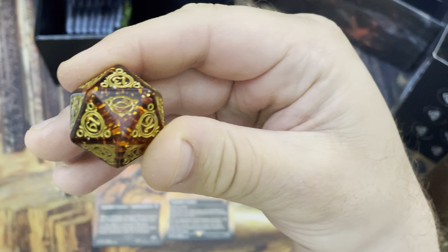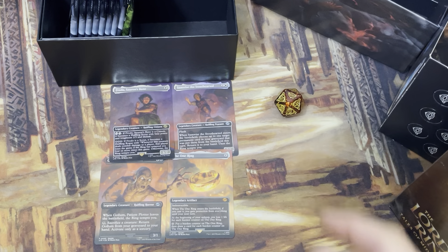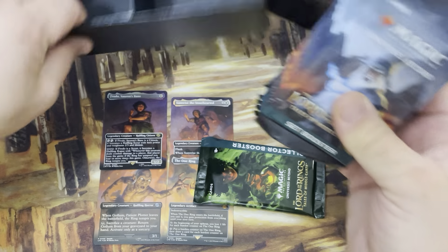There it is — there's the One Ring set symbol. Awesome. Very neat. Let's quickly open and see what we get in these packs. I'm going to open the collector booster last, so if you don't care about these, fast forward to the end.